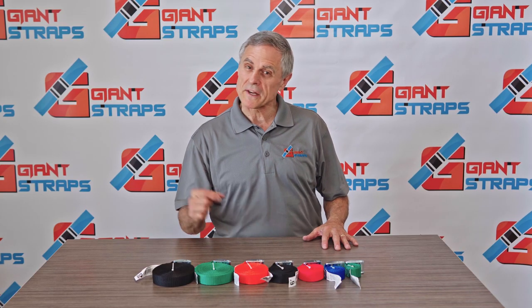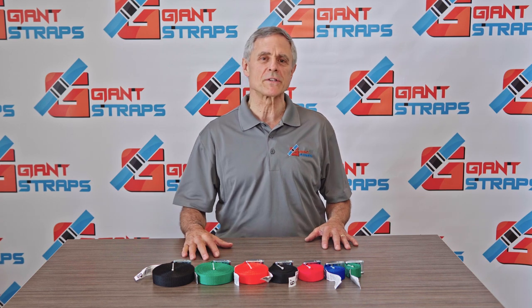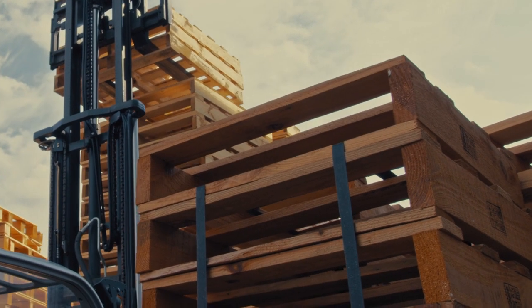The majority of our straps are made right here in the good old United States of America, and we also specialize in custom-made straps. So if you have a specialty need, just email us your specifications and we'll mail you back a quote.